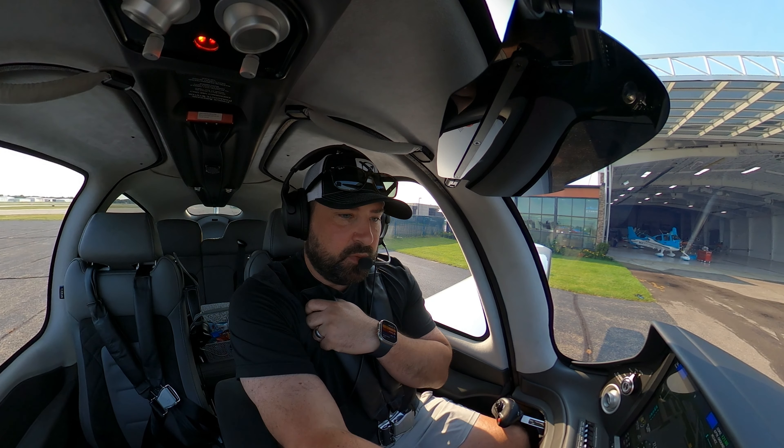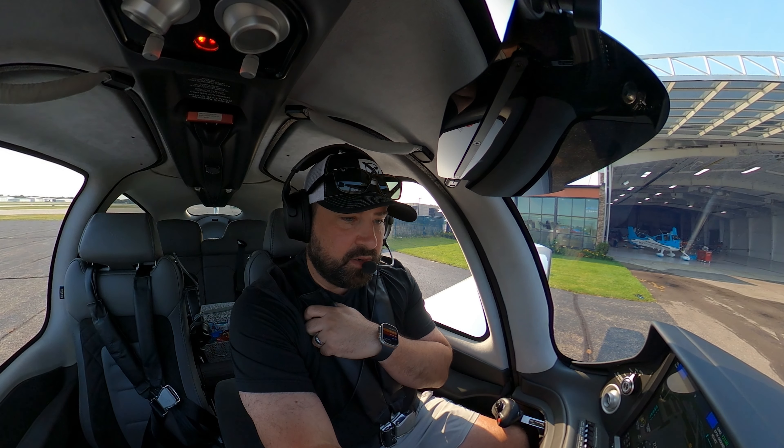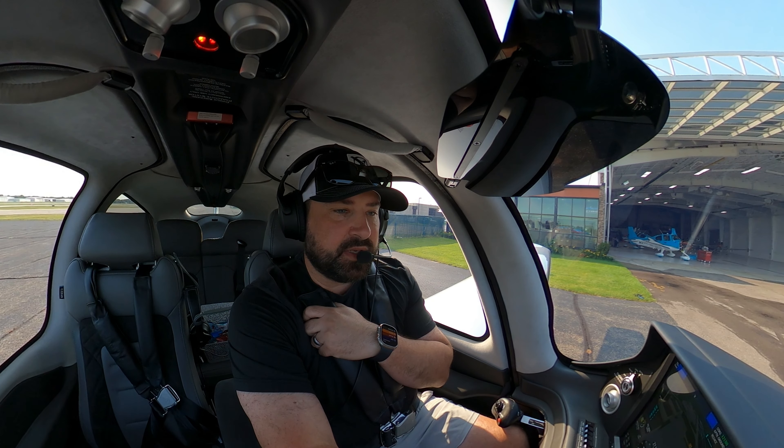Oil temp is really cool right now, so we'll wait a minute before we taxi out here. That's all good. Cap's pin is out.